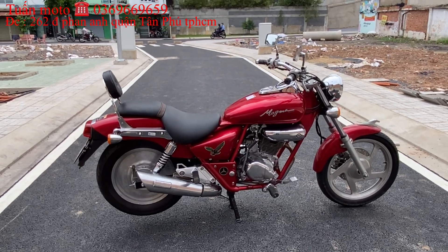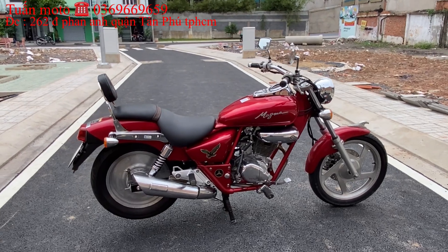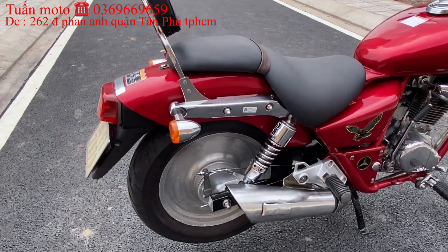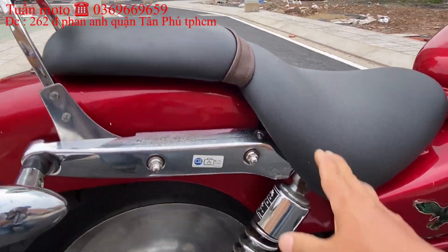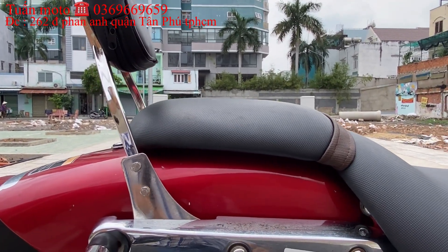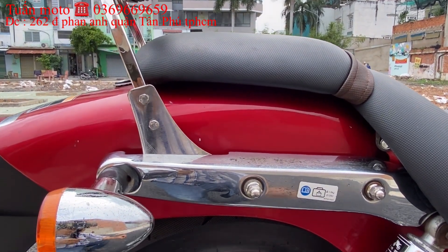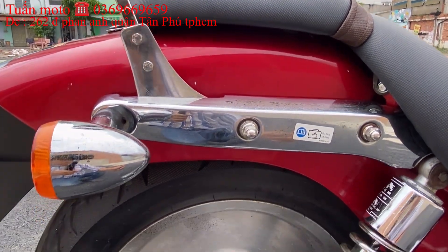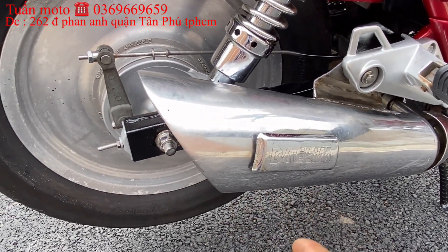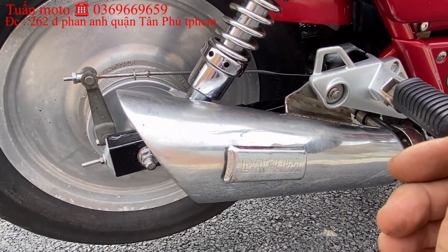Anh em cần mua thì liên lạc số điện thoại 0369-669-659, hoặc ghé thẳng địa chỉ cửa hàng 262 đường Phan Anh, phường Hiệp Tân, quận Tân Phú, TP.HCM để xem xe trực tiếp. Bên Túng Motor bán xe có ship xe đi các tỉnh cho anh em. Anh em ở tỉnh không có điều kiện ghé cửa hàng thì bên Túng Motor sẽ giảm giá và ship xe về tận nhà cho anh em.